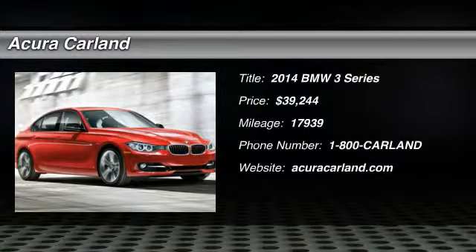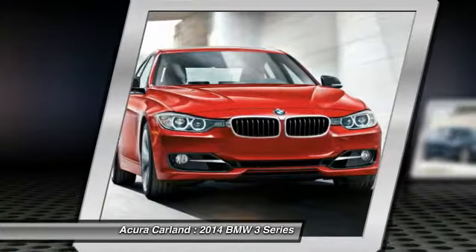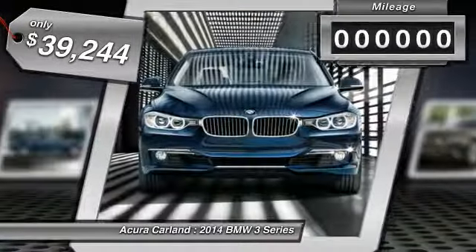The 2014 3 Series — proof that all good things come in threes. The BMW 3 Series has a well-deserved reputation for packing outstanding driving dynamics and excellent quality, and is priced below $40,000.